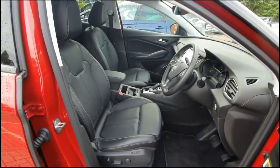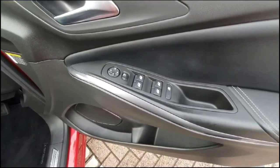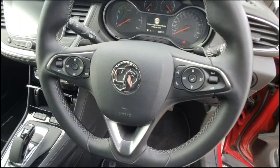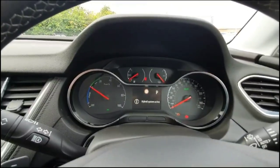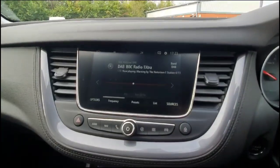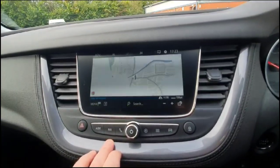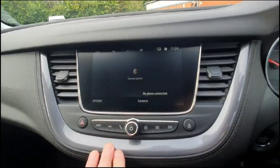Inside is grey leather upholstery with a power adjustable driver's seat, front and rear electric windows and mirrors, automatic lighting control, multi-function steering wheel, central display in the dashboard with road sign recognition, Intellilink 8-inch display with DAB radio, satellite navigation, and Bluetooth connectivity for your phone.